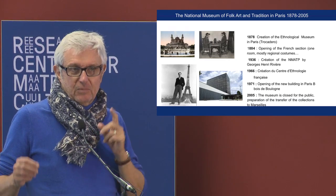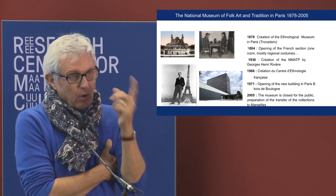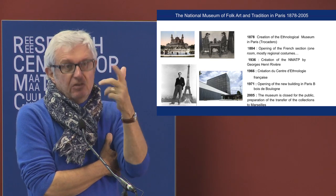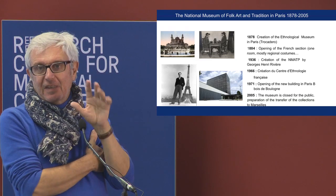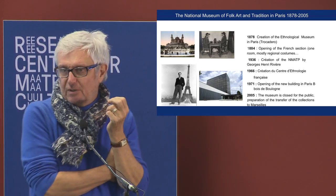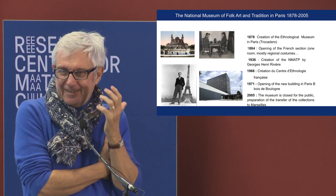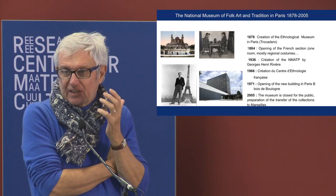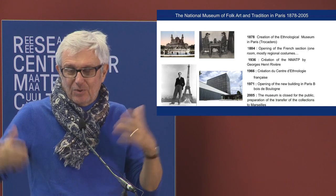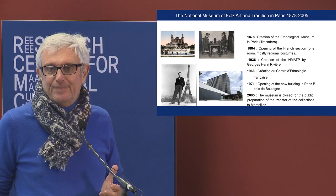He is also a person who organized something very interesting for us regarding co-collecting. In the 1970s, he elaborated the concept of the eco-museum, which I think is a very interesting tool to organize co-collecting and auto-conservation — self-conservation — for different communities.